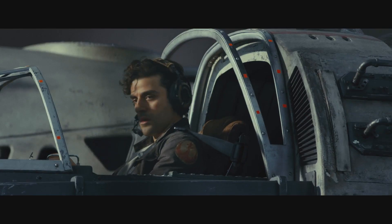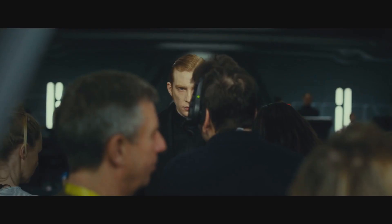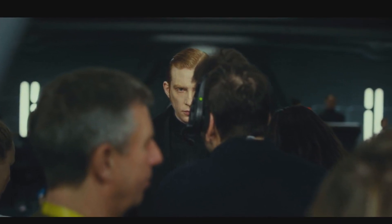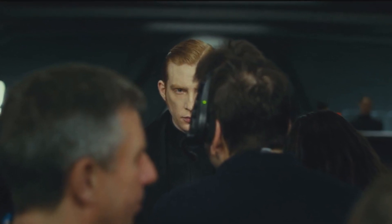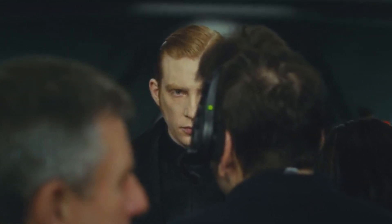Poe is about to take off in an X-wing — did his X-wing survive that explosion from the trailer? General Hux looking slick. I'm guessing he wants to outdo Kylo Ren and bring Snoke some important military victories, to make up for the loss of Starkiller Base and become Snoke's new favorite underling.